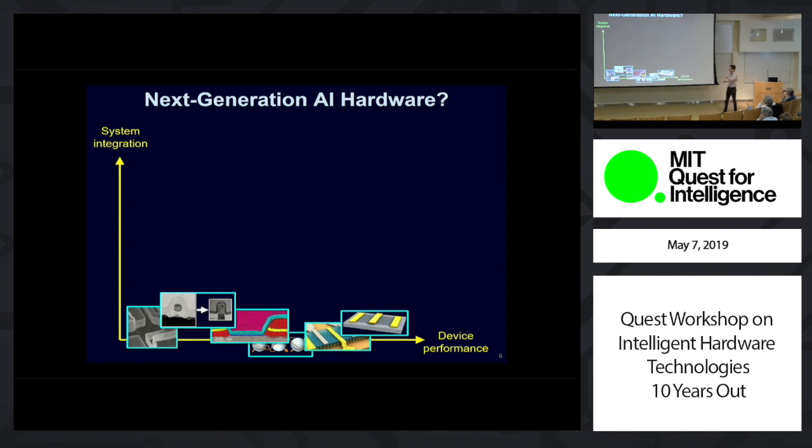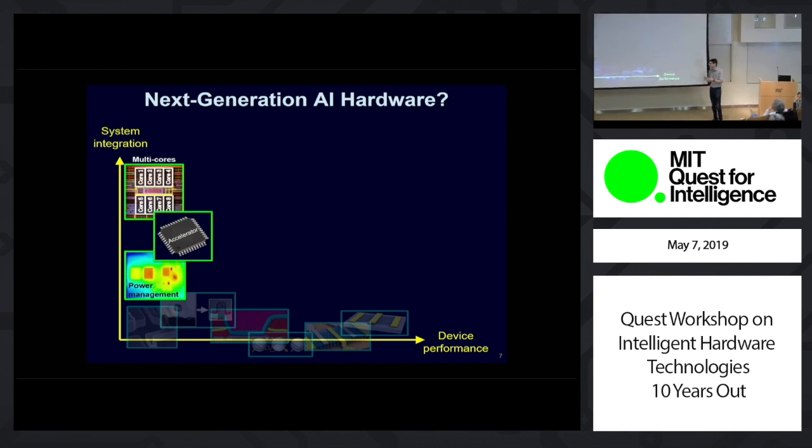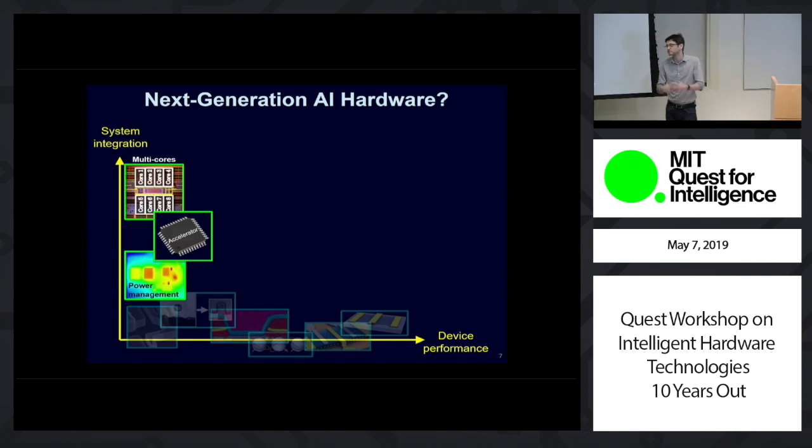A separate way we try to improve computing is by creating new computing architectures, using things like multiple cores or special accelerators. While this is also very important work, it too faces many challenges. There are only a limited number of design tricks we can play, and we play many of these already today. Making systems more complex to hide inefficiencies is not a free lunch — as we make systems more complex, we have to deal with more design bugs, which are the dominant cost and time of making a chip today.